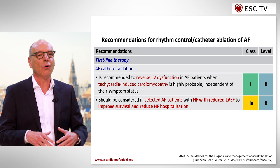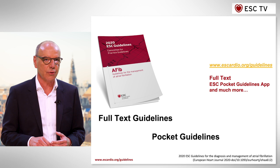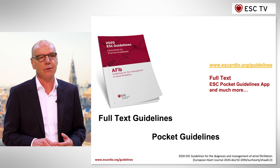Overall, the 2020 AF guidelines on atrial fibrillation management put a clear focus on patient values and quality of care in and around treatment of atrial fibrillation.